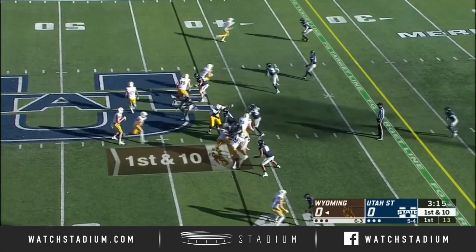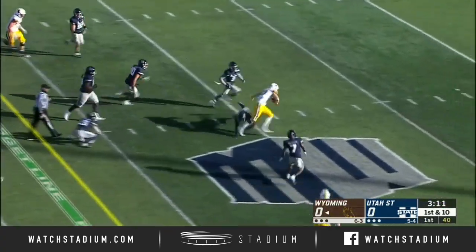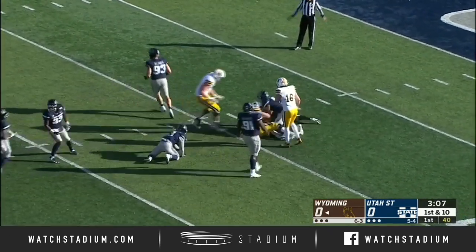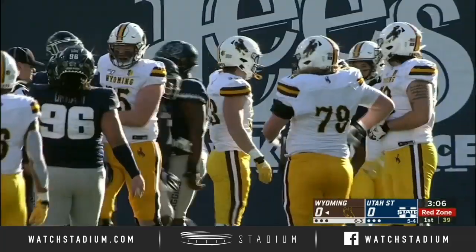Not only is he a better player, but he's also in a better state of mind this year. That pass across the middle earns him a first down. The tight end, Josh Harshman, dragging defenders — and it takes a trio of blue and gray Aggies to take him down at the 10.